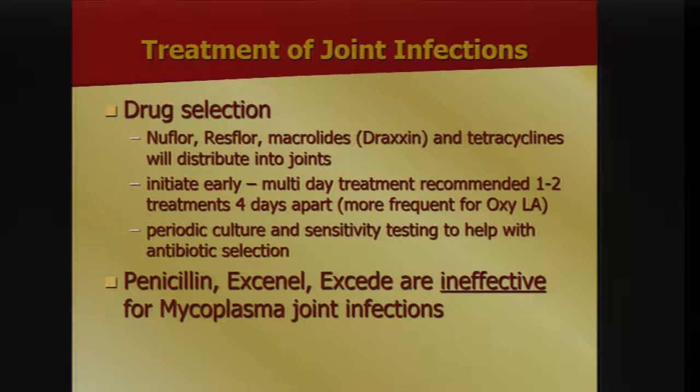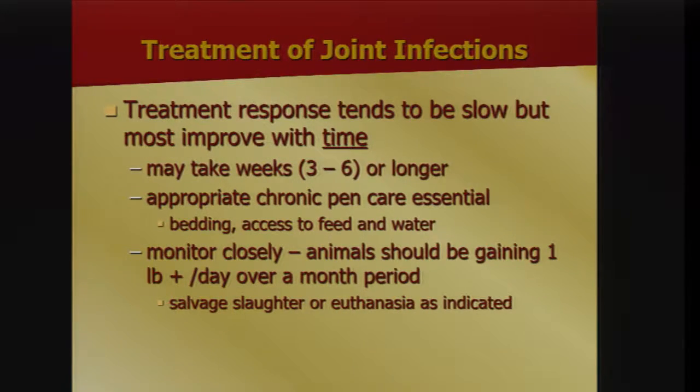Treatment response tends to be slow but many will come around — that could take three to six weeks. Appropriate chronic pen care is essential: easy access to bedding, feed, and water, and close monitoring. Animals in the chronic pen should be gaining about a pound a day over time. You may have to euthanize or salvage slaughter as indicated, though salvage slaughter becomes a challenge if you've medicated with a long-acting antimicrobial.